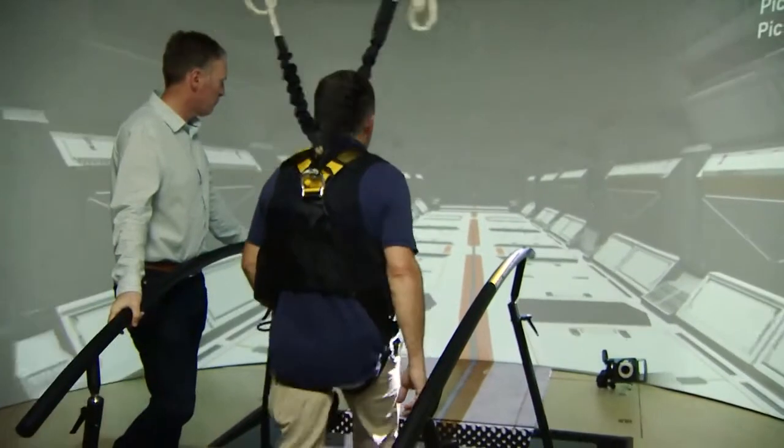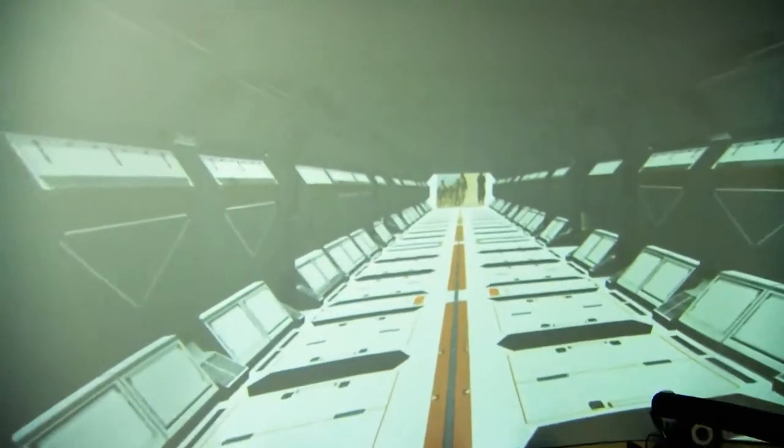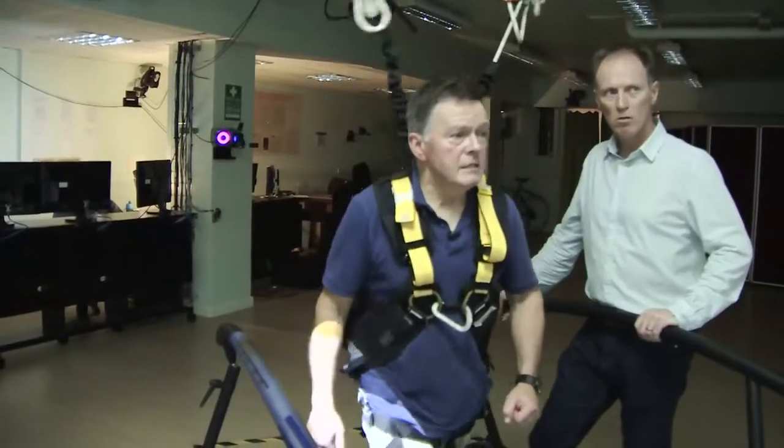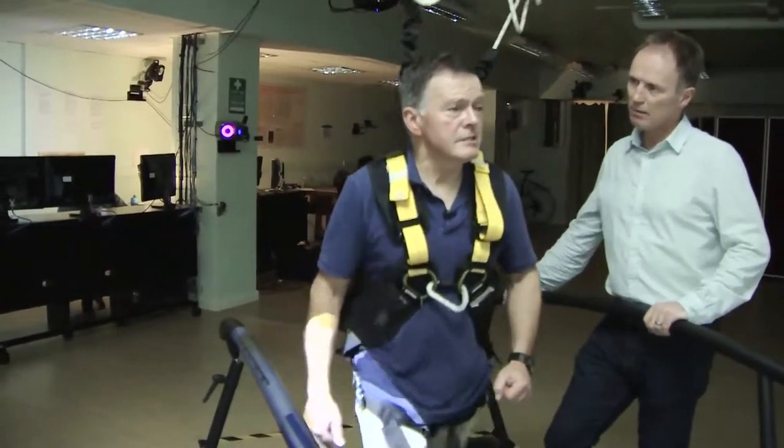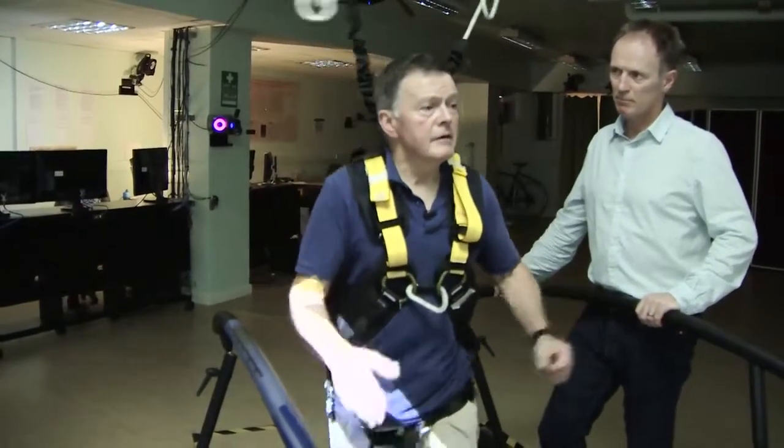He walks into a virtual corridor with a door at the end of it. It opens to reveal one of the images he has chosen. And he deliberately walks towards a traumatic scene he may have tried to bury.